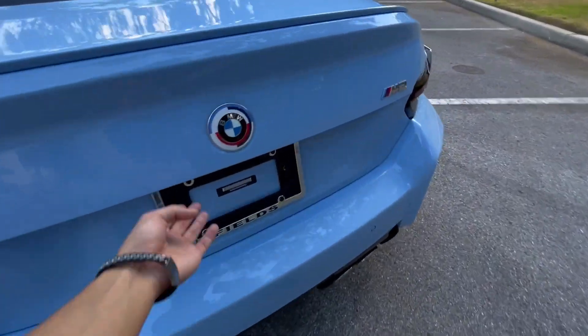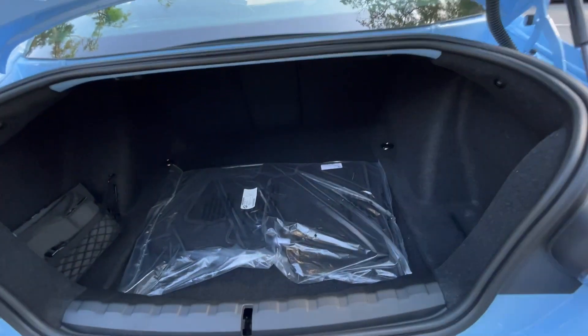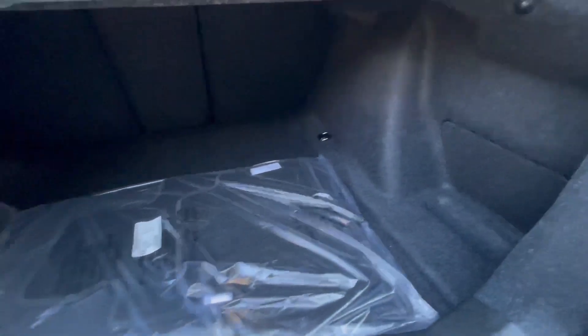Behind this beautiful M2, you do have a spacious trunk, able to carry golf clubs, suitcases, and for being a two-door coupe, it's pretty good.